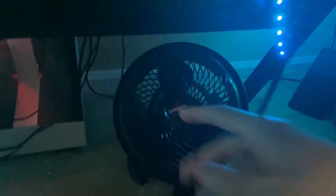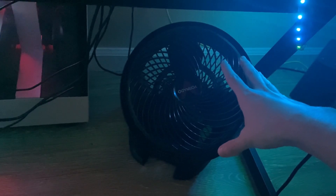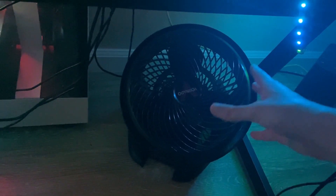The most important part of my setup is this fan right here. This fan keeps me cool whenever I'm getting a little hot during gaming sessions. If you don't have a fan for your setup, you need to get one — it's life-changing, it changes your whole life, I promise.